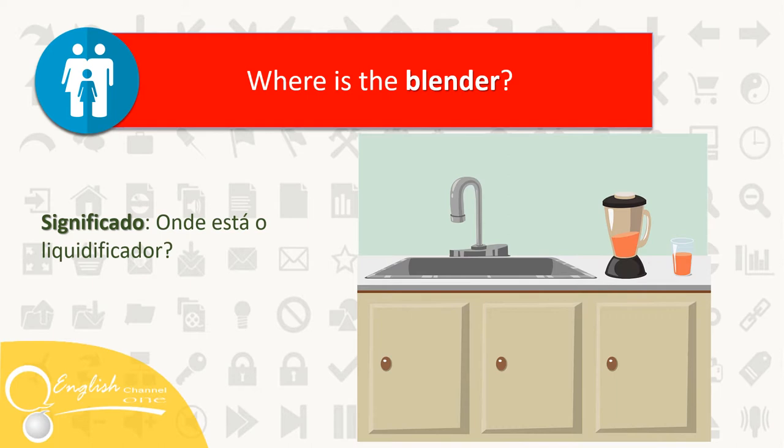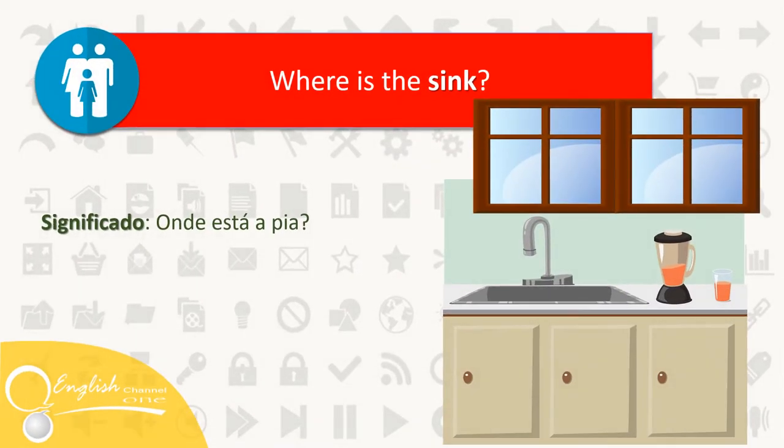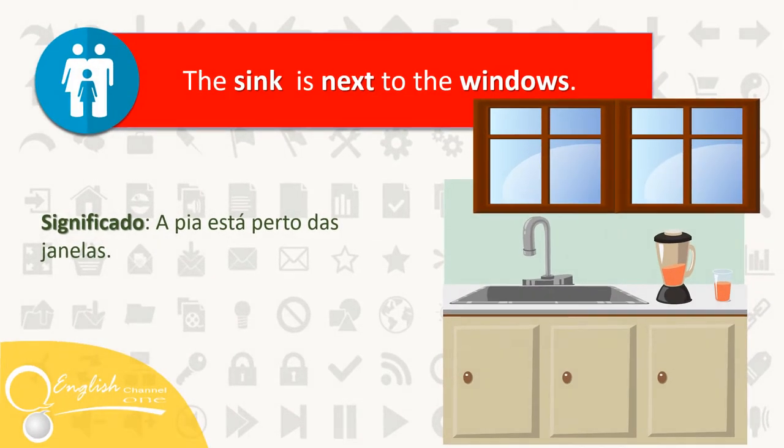Where is a blender? It's on the counter. Where is the sink? The sink is next to the windows.